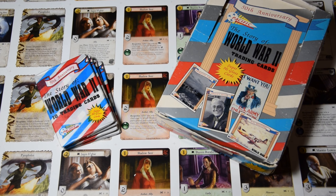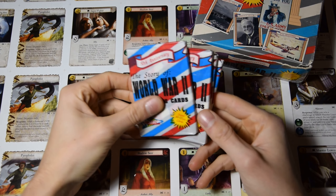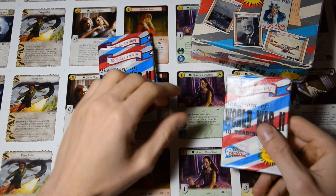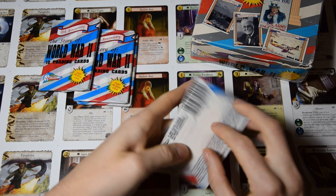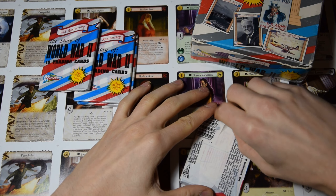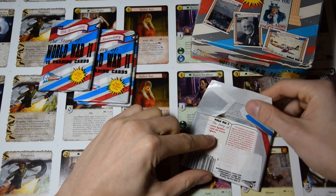Welcome back to the third video of the series about the Pacific World War 2 anniversary cards. This is the third booster and only four are left, so let's just jump right in and see what we can get.